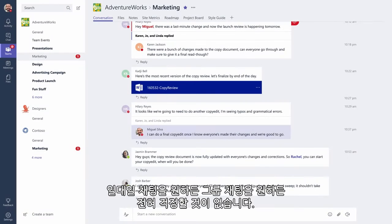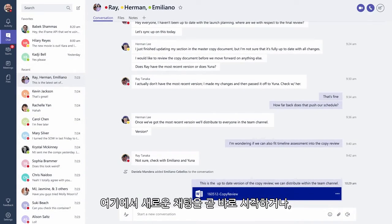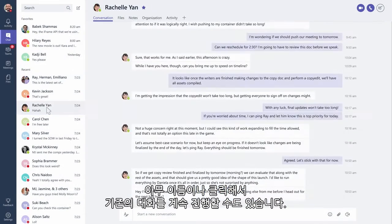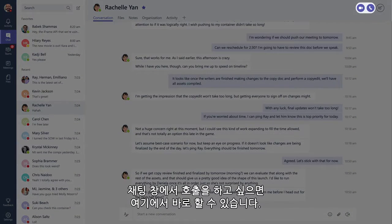Want to chat one-on-one or with a group? No problem. Just click chat and you'll see a list of all your private conversations. Quickly start a new chat here, or click on someone's name to continue an existing conversation. And if you want to call people from the chat, you can do that right here.